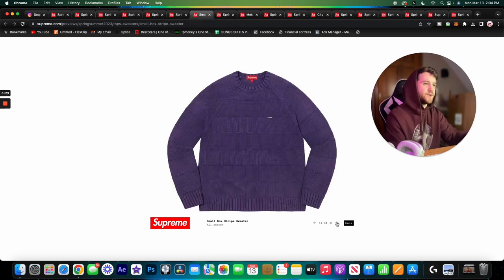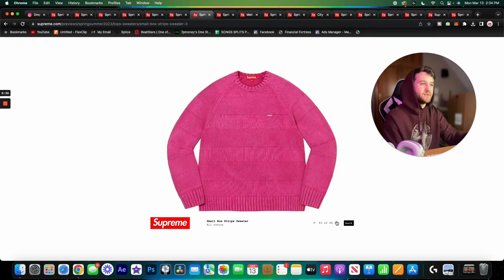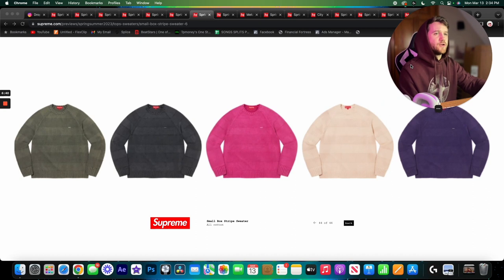Here we have the small box logo stripe sweater. I don't love the purple colorway — that would be kind of hard to wear — but the green one is nice, the pink one is really in your face, and the more neutral ones work pretty well. I really like the tan one. It's got raglan sleeves with very subtle striping and very subtle branding overall. I think this is a pretty nice piece.